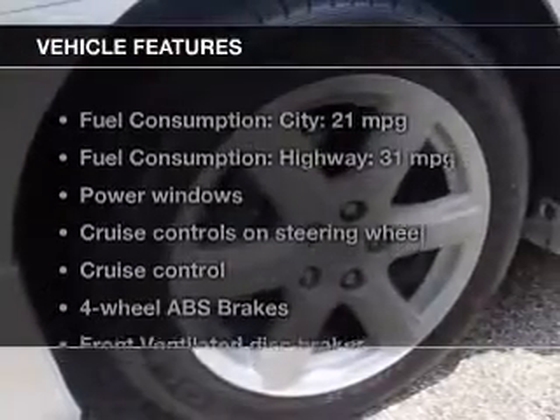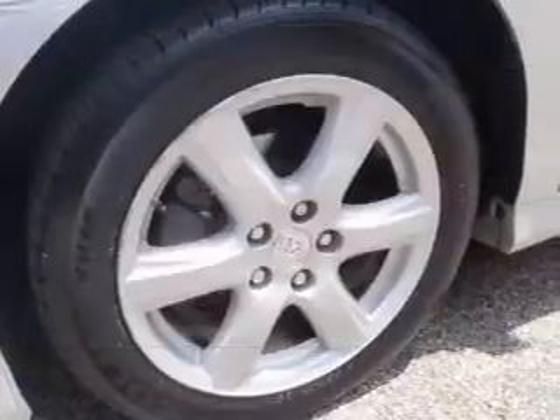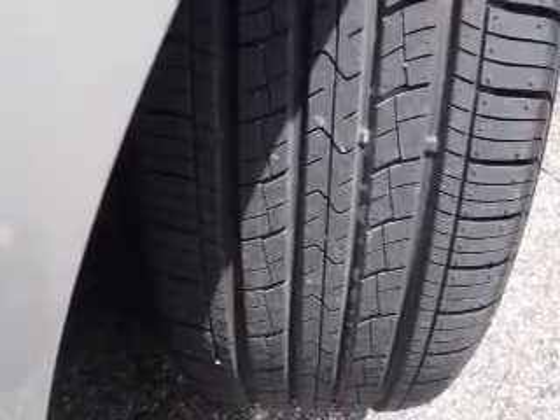And with these notable features, you won't want to miss out on the opportunity to own this amazing ride: power windows, cruise control, an AM-FM stereo with a CD player, power mirrors, power steering, and air conditioning.